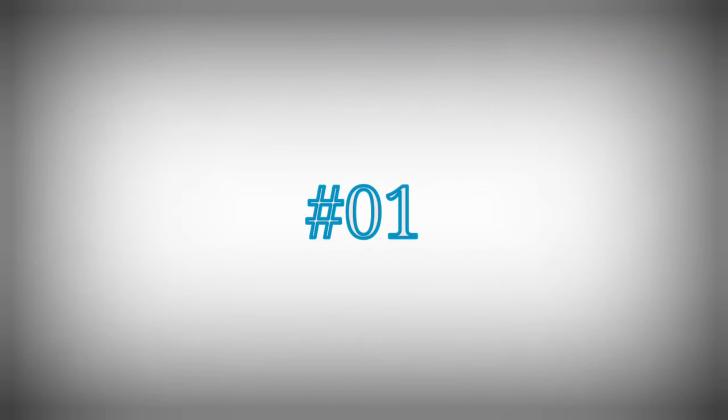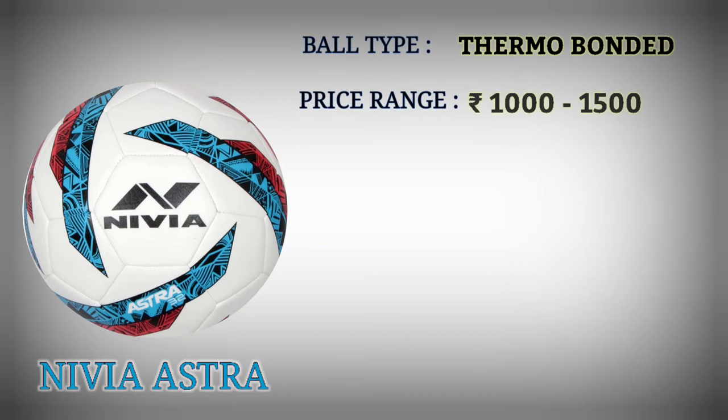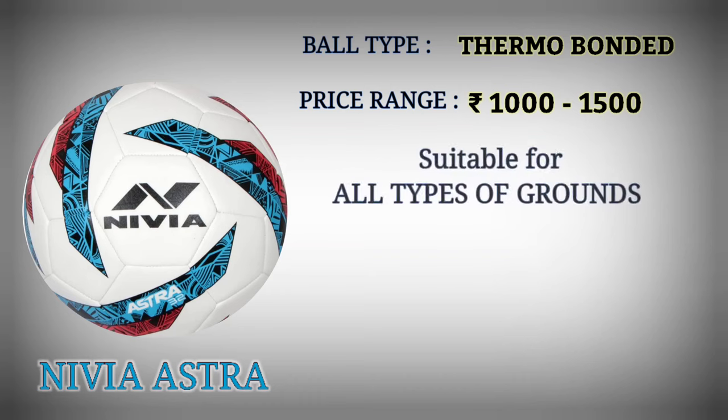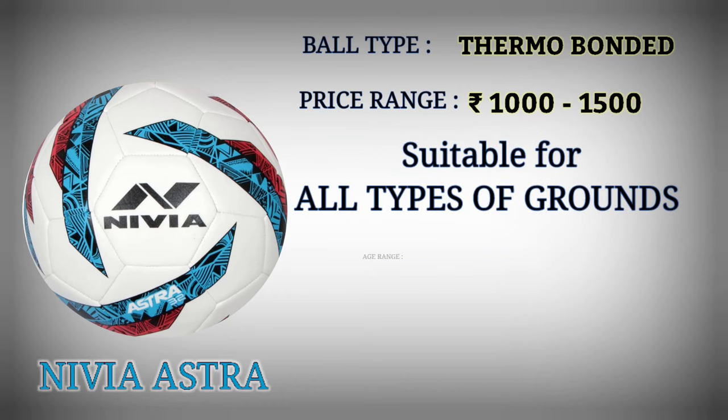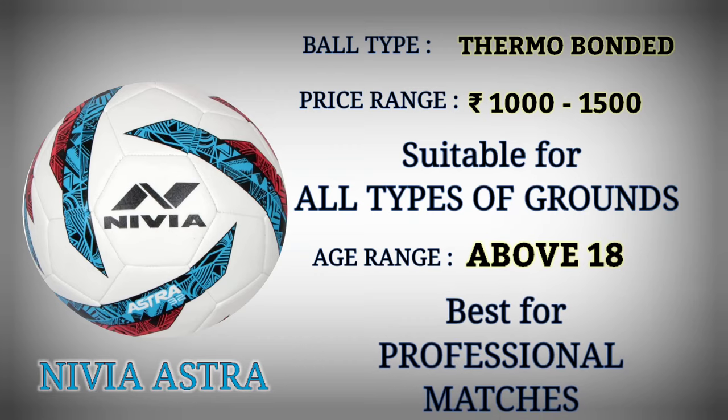Number 1: Nivea Astra. Football type: thermo bond. Price range: Rupees 1000 to 1500. Suitable for all types of grounds. Age range: above 18. Best for professional matches.